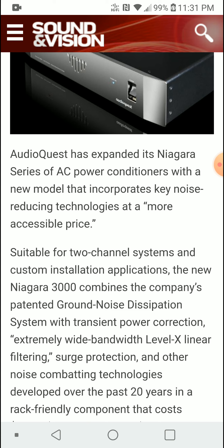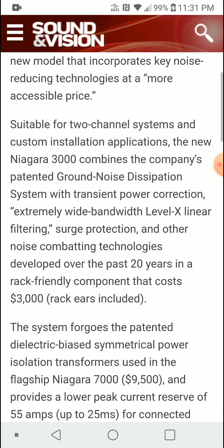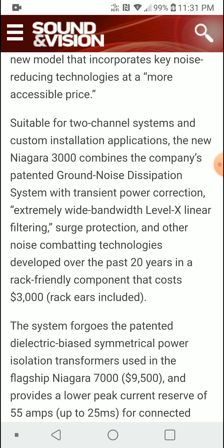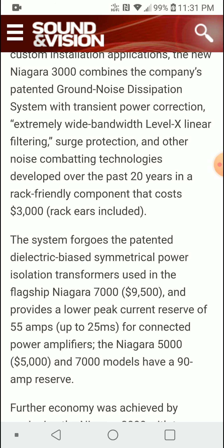You're getting the company's ground noise dissipation system with transient power correction, extremely wide bandwidth, Level X linear filtering, surge protection, and all those noise-combating technologies, which should give you zero problems on any devices you hook up to the conditioner itself.